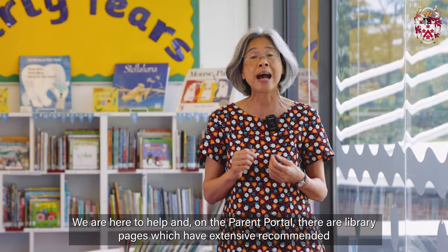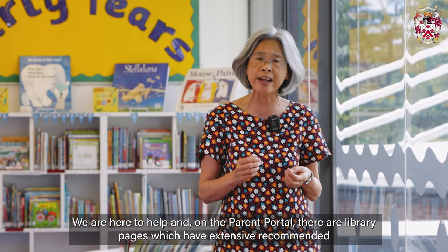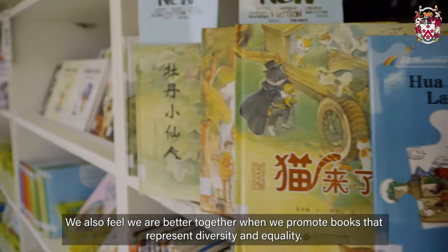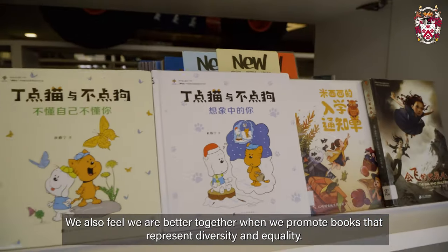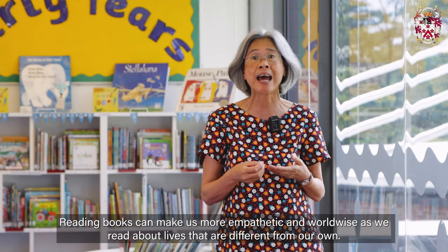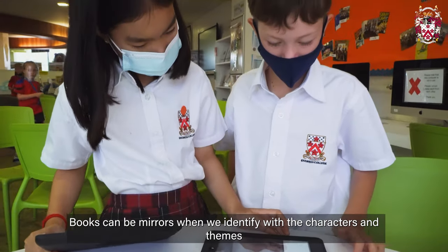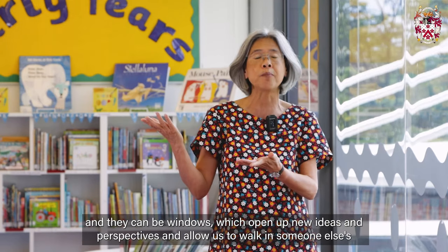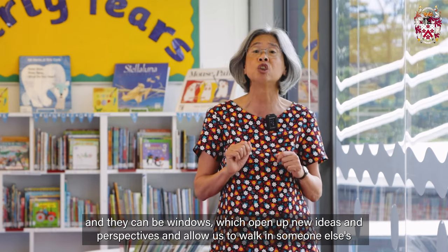We are here to help and on the Parent Portal there are library pages which have extensive recommended reading lists for all ages. We also feel we are better together when we promote books that represent diversity and equality. Reading books can make us more empathetic and world-wise as we read about lives that are different from our own. Books can be mirrors when we identify with the characters and themes, and they can be windows which open up new ideas and perspectives and allow us to walk in someone else's shoes for a while.